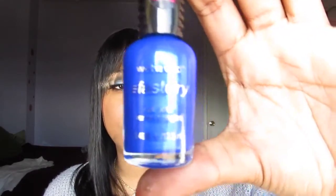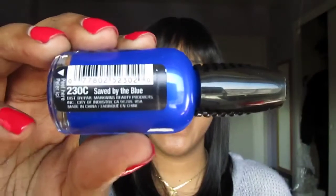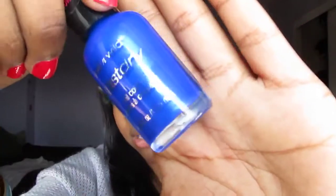Next is a Wet n Wild Fast Dry — I didn't even know Wet n Wild carried fast dries. This is in the color Saved by the Blue — such a cute name. It has a regular brush. It's very bright, so wear this at night as it draws a lot of attention. It truly does dry really quickly, true to its name.